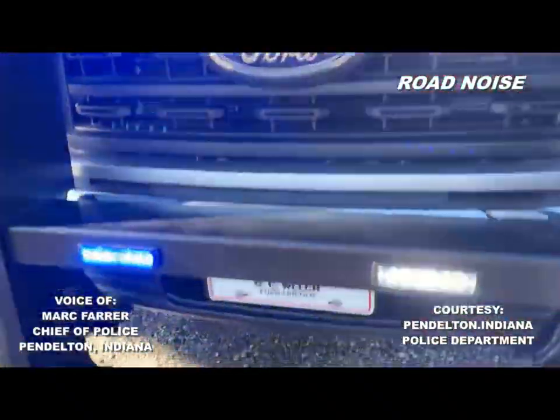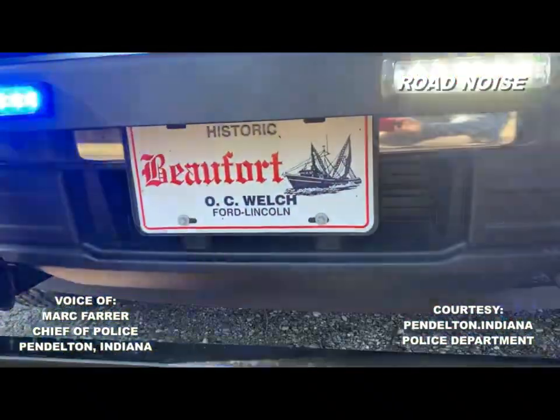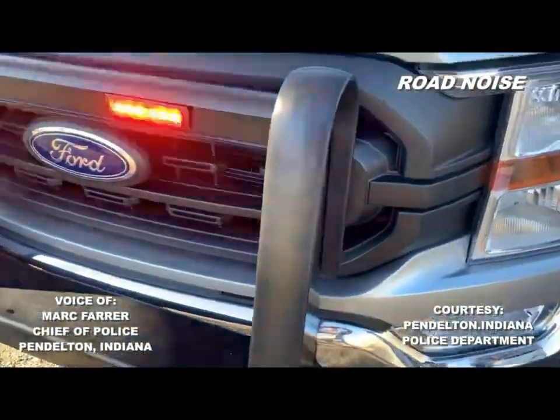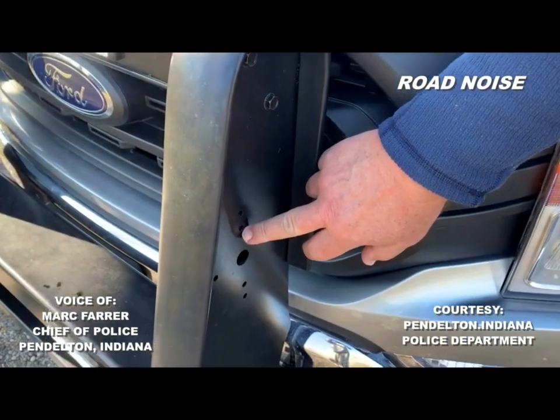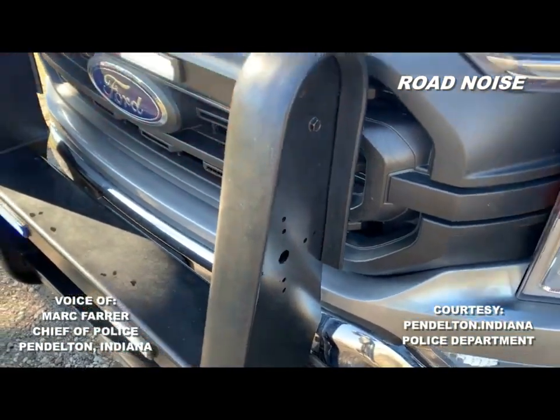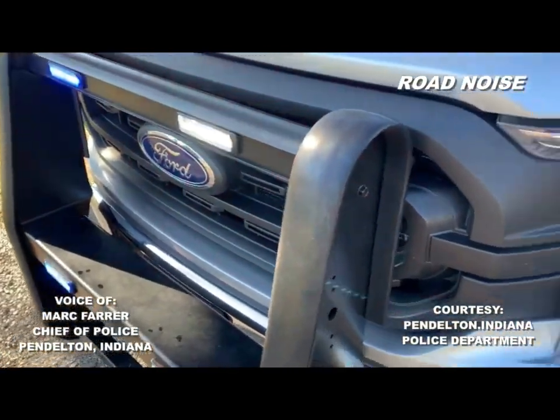We're getting ready to install some new ones on the sides of the push bumper. As you move into an intersection, I want to put my nose out slowly to get people's attention and then be able to proceed safely. So we're getting ready to install some extras right there.